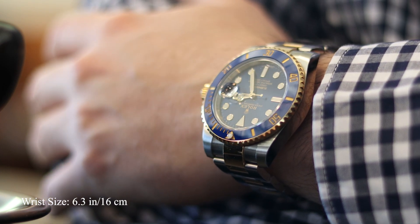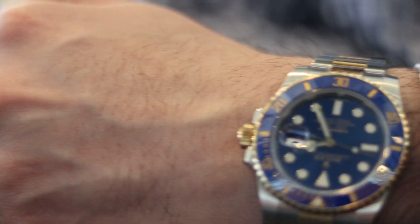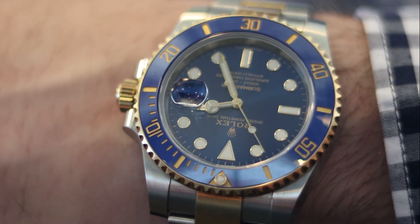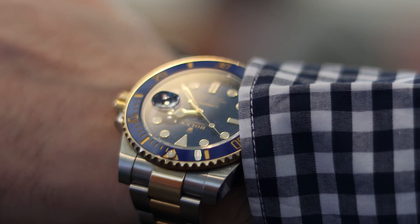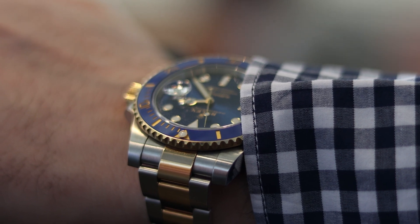I honestly wear this when I'm wearing scrubs, a polo and jeans, with suits, even with tuxedos. It just looks nice because of the combination of precious metal, brushed steel, and a touch of color. It gives it a sense of being sporty yet still elegant and classy. You don't really get that with a Daytona or a black sub — those just look too sporty.